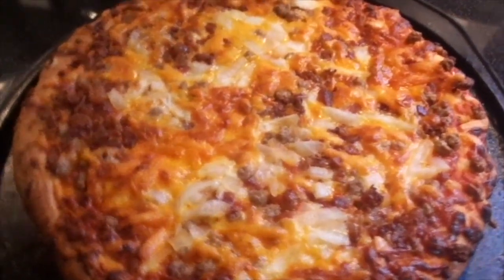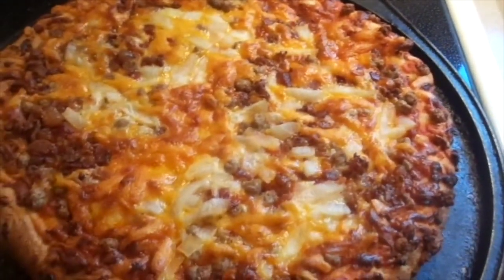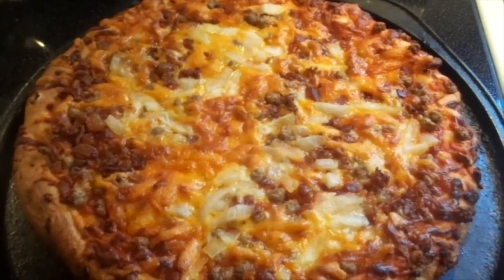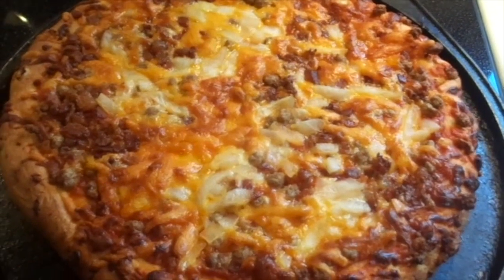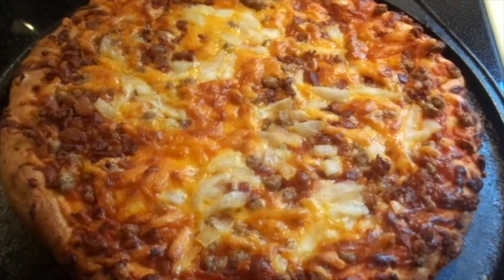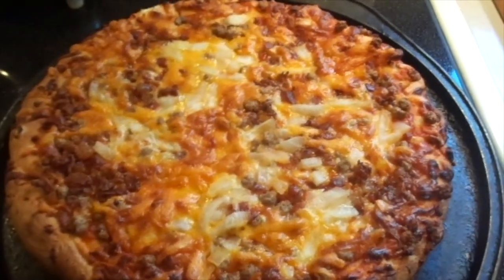So this is a cheeseburger pizza and it's from Delicio. I make this for my husband because it's got piles of onions on it and I don't like onion, so he loves it. He doesn't have it very often - I only buy it once in a while. But anyways, that's what he's having for dinner tonight: the cheeseburger pizza.